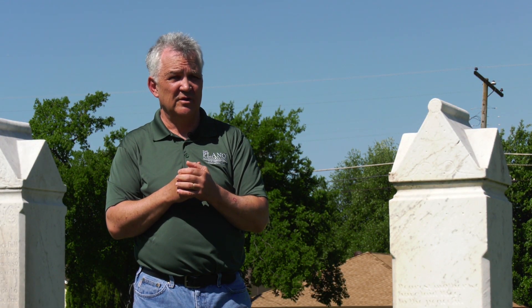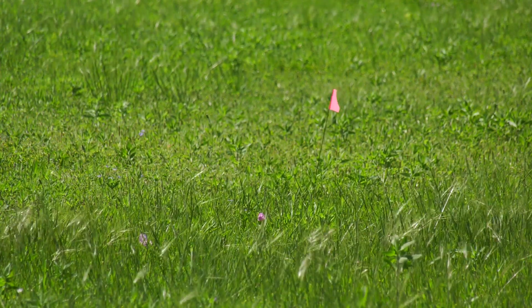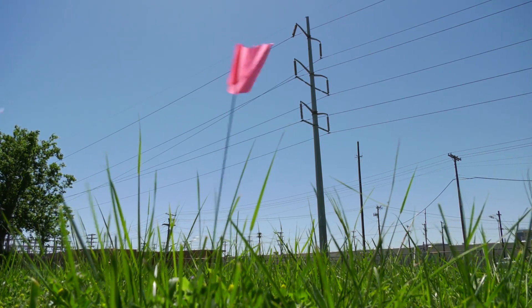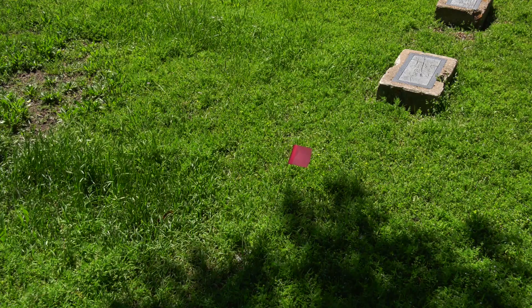When you get into cemeteries from the 1800s, you know you've lost stones over the years — markers. I thought 29 was a good number. It's rewarding to locate them, but it is still a little frustrating not knowing who they are.